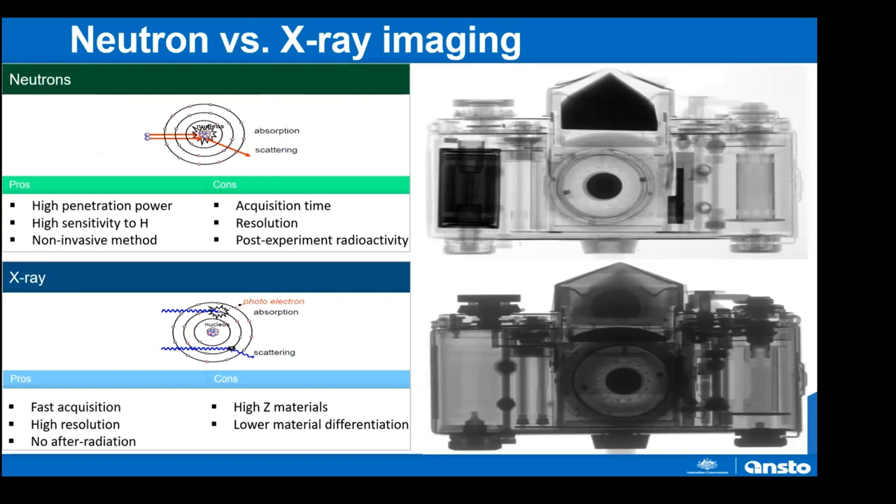If you take an object like a camera and conduct radiography using either neutrons or X-rays, you see different parts of the same object. Because neutrons interact with the nucleus rather than the electron cloud, there is high sensitivity to light elements such as hydrogen and lithium. In the neutron image the battery appears quite dark, whereas in the X-ray image the battery is quite transparent. The film is also visible with neutrons but not with X-rays.